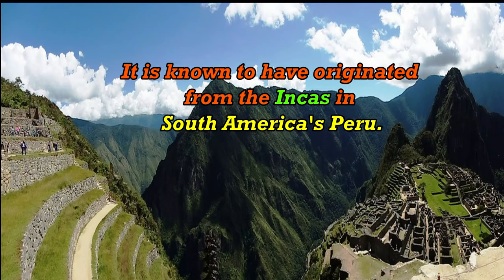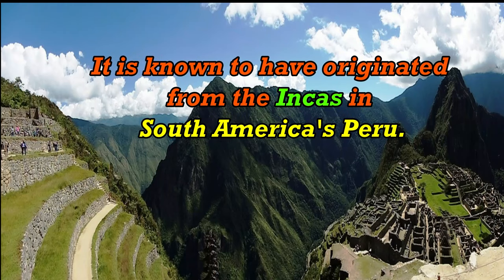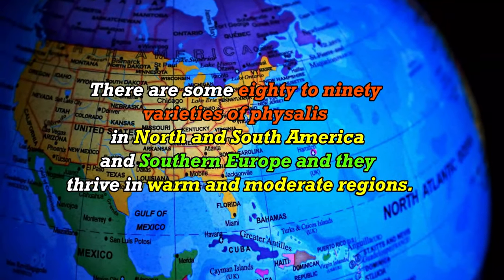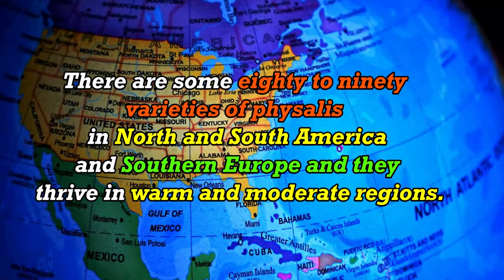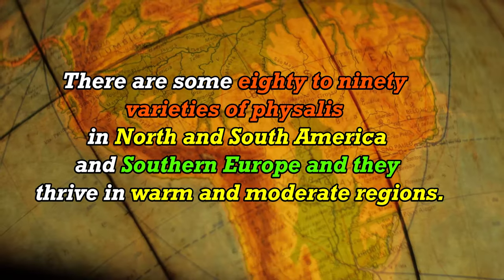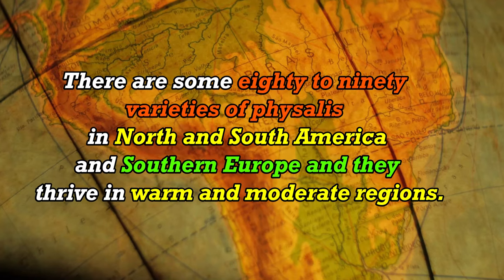It is known to have originated from the Incas in South America's Peru. There are some 80 to 90 varieties of Physalis in Northern South America and Southern Europe, and they thrive in warm and moderate regions.